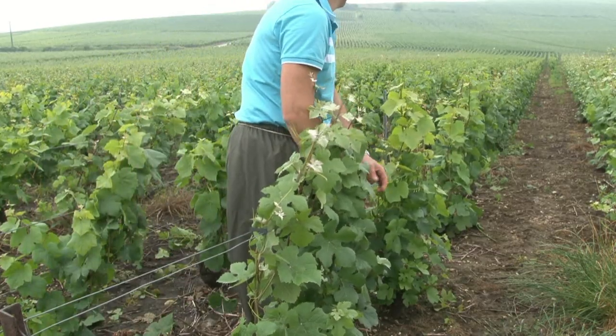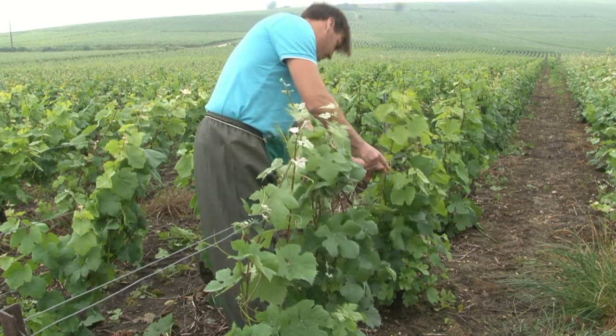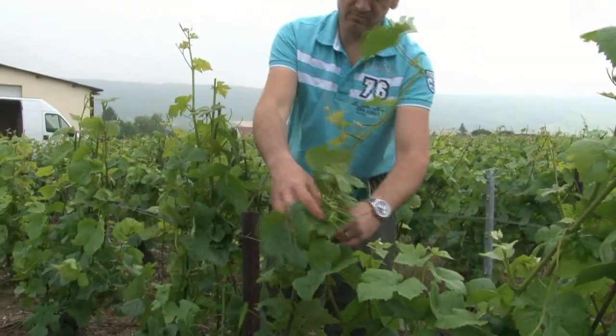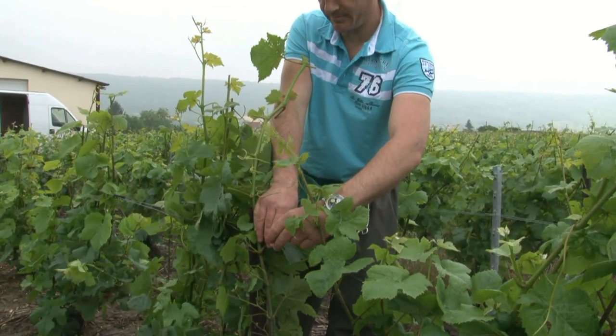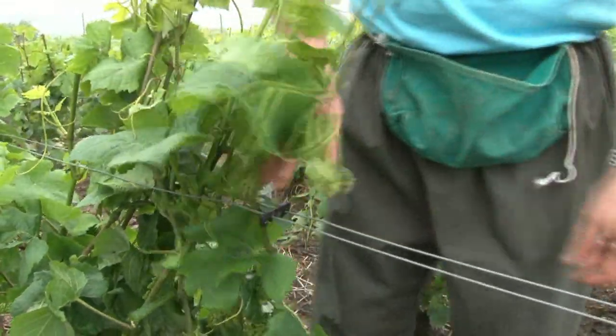En juin-juillet, le palissage est nécessaire à la vigne pour lui laisser un maximum d'ensoleillement. Celui-ci est possible grâce aux fils releveurs accrochés entre eux par des S biodégradables. Le palissage est utile également pour éviter les maladies de la vigne grâce à la séparation des brins.